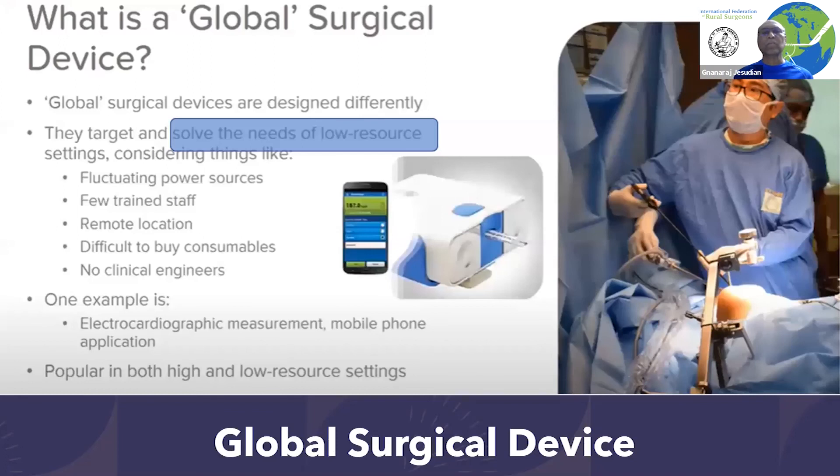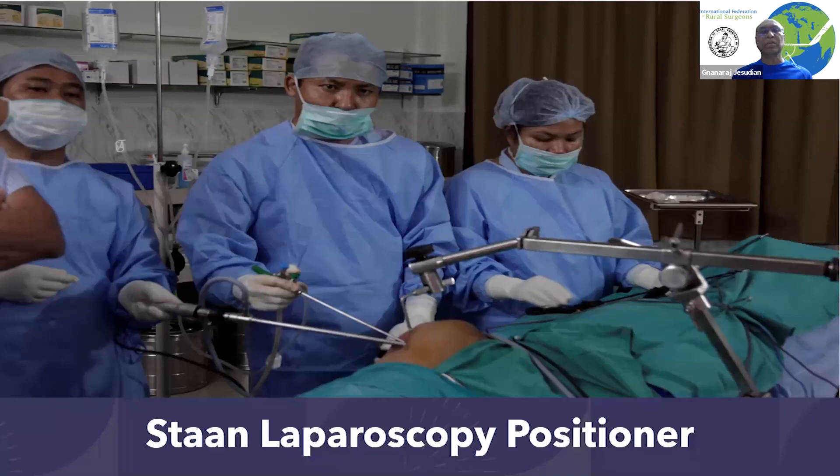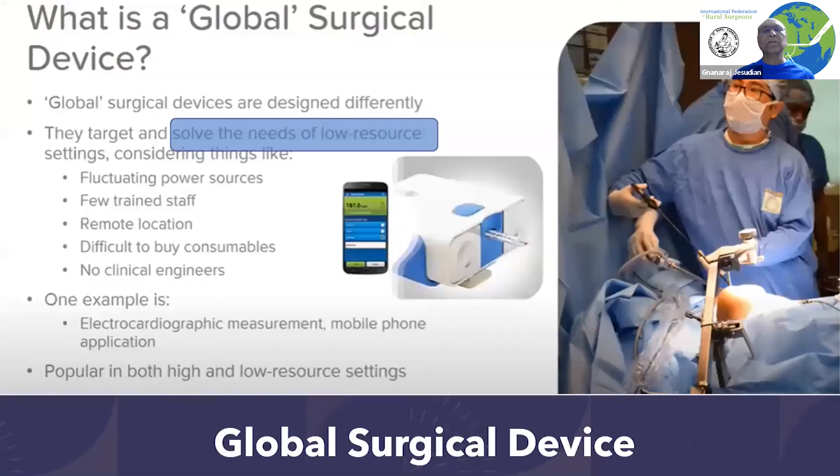Because of the success of the earlier equipment — where we have done more than 1,200 to 2,500 surgeries, and more if we include all the places — the University of Leeds is now working on a second-generation device, which is a global device in the sense that it can be used in any resource-poor setting.